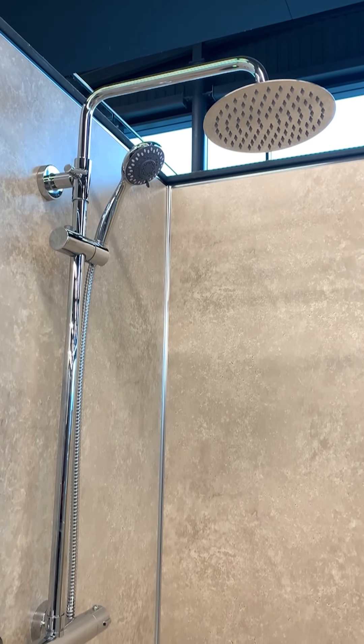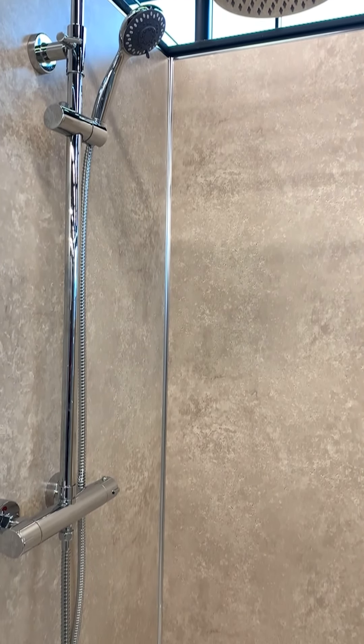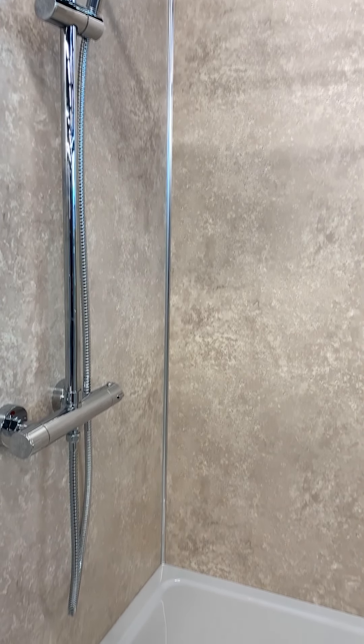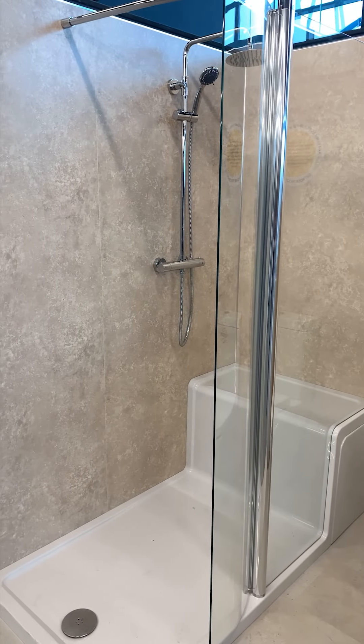Lastly, we have the Sphere Shower with Fixed Head and Bar Valve, providing the ultimate showering experience, featuring a sleek fixed head and easy to use bar valve for a luxurious and comfortable showering experience.